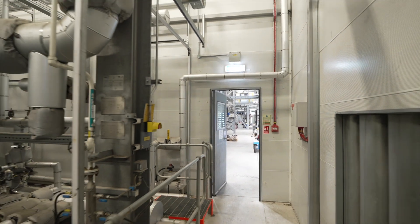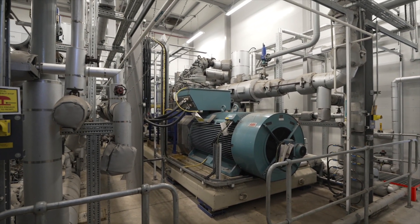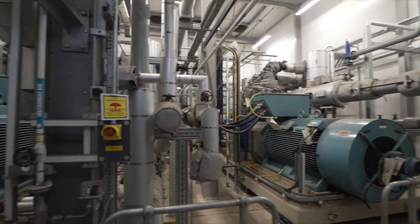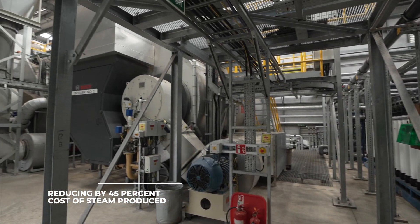The Huntsman team was instrumental in specifying the key design elements of the Energy Centre, incorporating features such as steam compressors that compress low-pressure steam up to IP steam conditions, reducing by 45% the cost per tonne of steam produced.